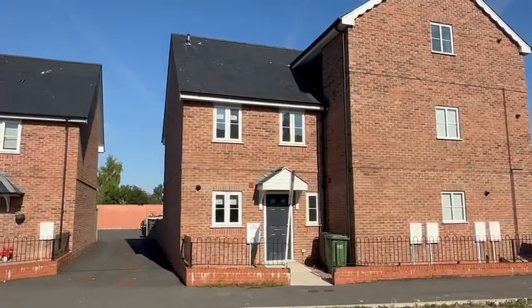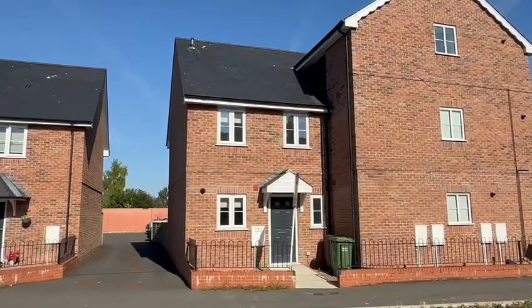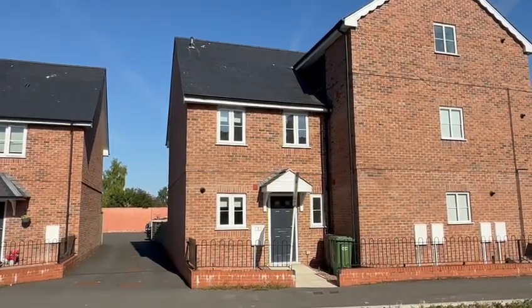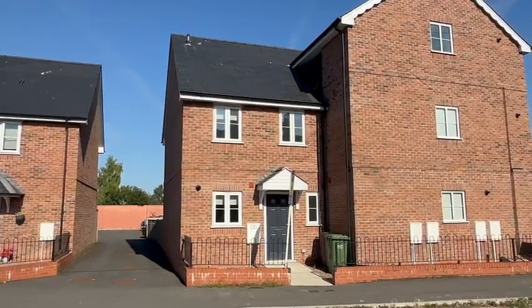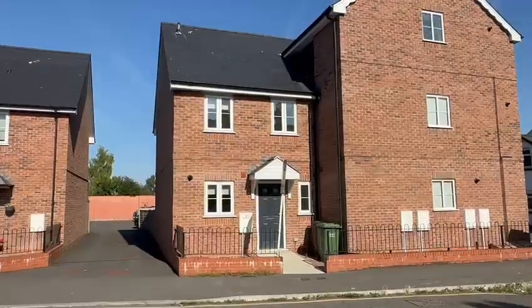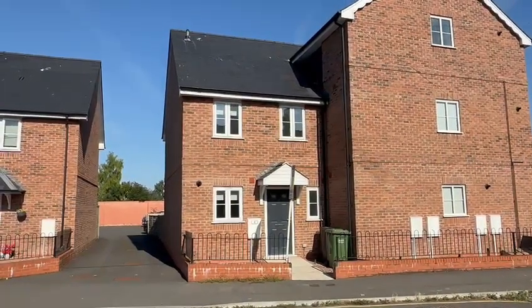Hello, it's Martin from Flint & Cut Estate Agents. I'm here today for video tour number eight: The Potting Shed. This is a deceptively spacious two-bedroom house in this popular location, within easy reach of Harford City Centre and all its facilities. Available with no onward chain, it would be perfect for first-time buyers or investment.